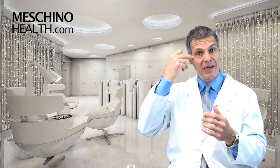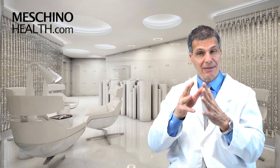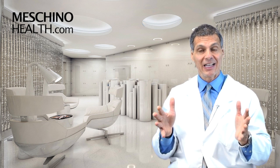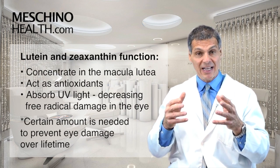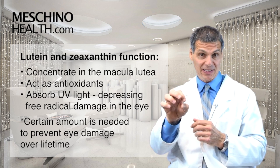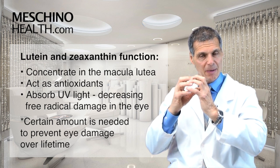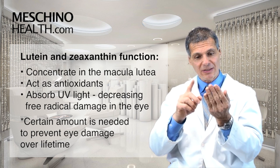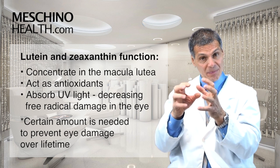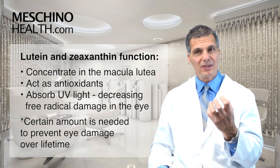So how does it work? We need sunlight in order to see, but some of the ultraviolet light that goes through the pupil to the back of the eye can actually generate free radicals and damage the optic nerve and the tissues around it, slowly leading to blindness and macular degeneration. Lutein and zeaxanthin concentrate in the back of the eye in the area known as the macula lutea — the word lutea comes from lutein. This yellow pigment builds up around the optic disc and absorbs ultraviolet light, decreasing free radical damage to the optic nerve. They quench those free radicals before they can do extensive damage.